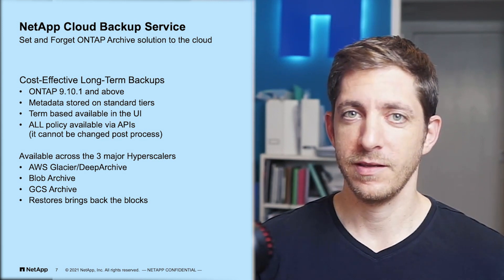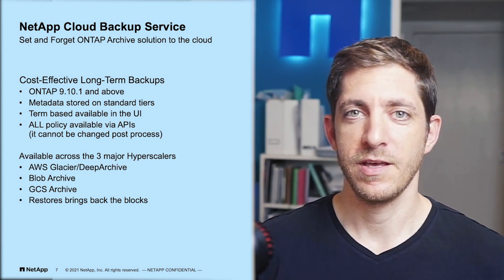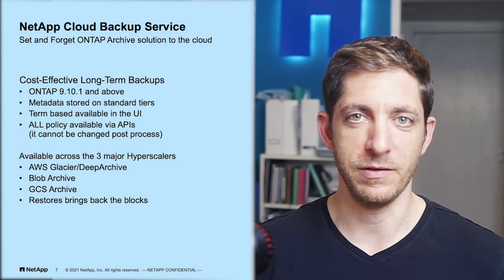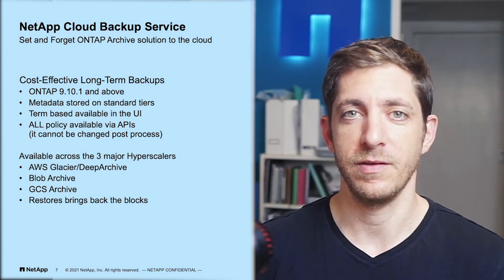That's right — to AWS Glacier, Glacier Deep Archive, Azure Blob Archive, and Google GCS Archive as well, directly from ONTAP into a very cost-effective cloud tier.